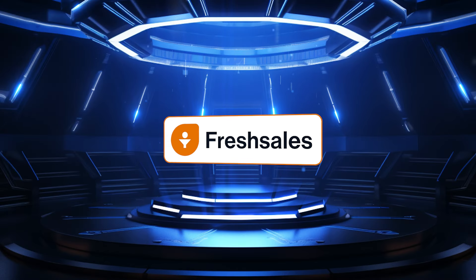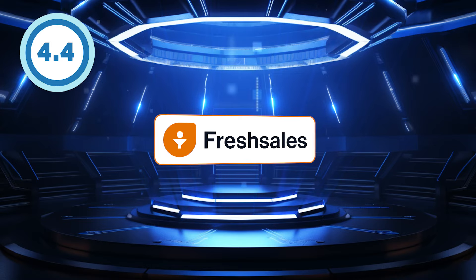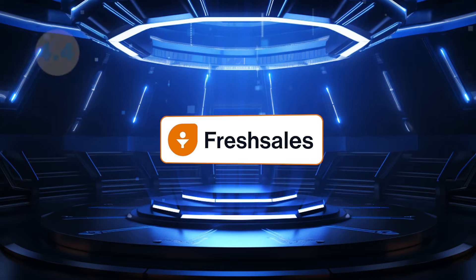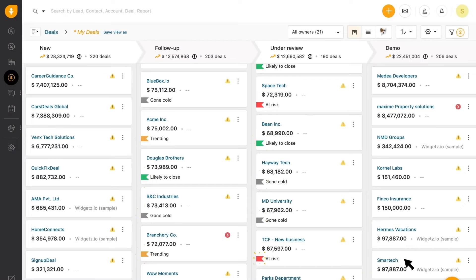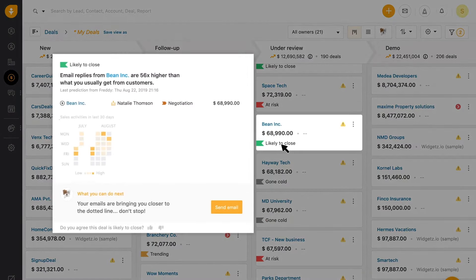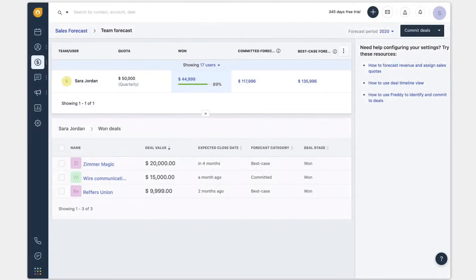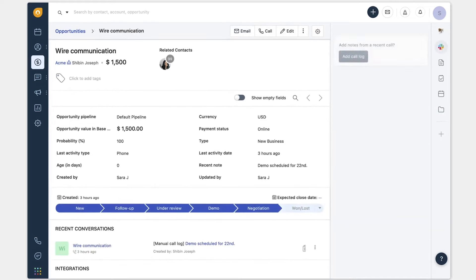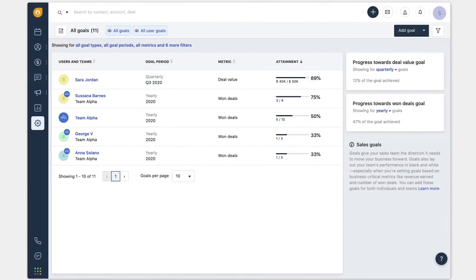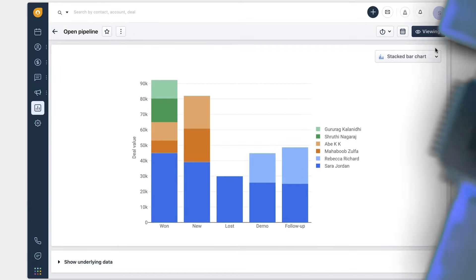FreshSales is the best overall AI CRM for sales intelligence, earning an impressive rating of 4.4 out of 5 stars. FreshSales' AI assistant FreddieAI predicts deal outcomes, suggests actions, and generates detailed sales reports. It provides advanced analytics and AI capabilities to boost sales effectiveness and efficiency, and also offers visual data representation, lead segmentation through territory management, and AI-driven recommendations for improved productivity.